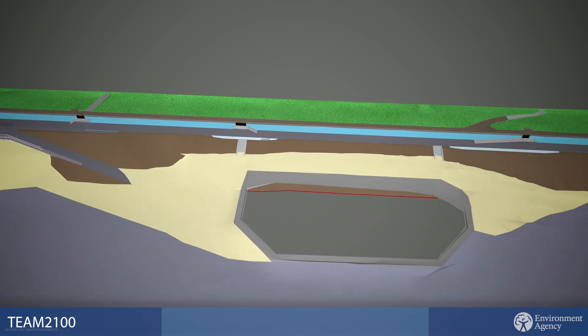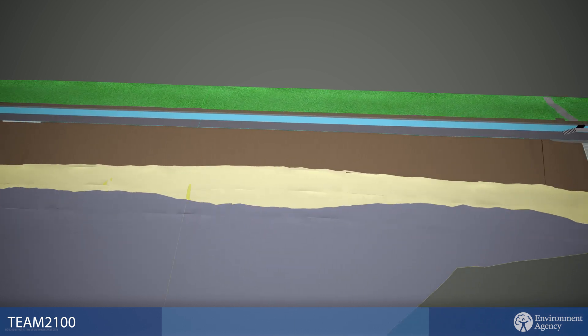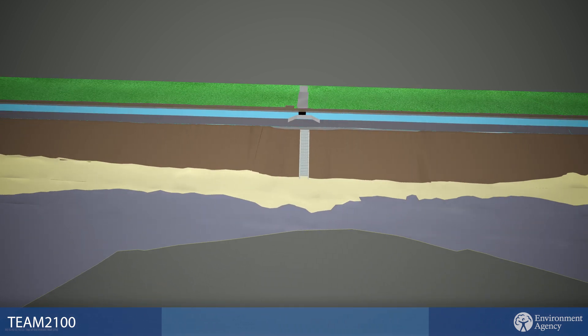The works to lay the new revetment have to take place during the low tide window. This means that we will have to work earlier and later in the day at some points in each month.